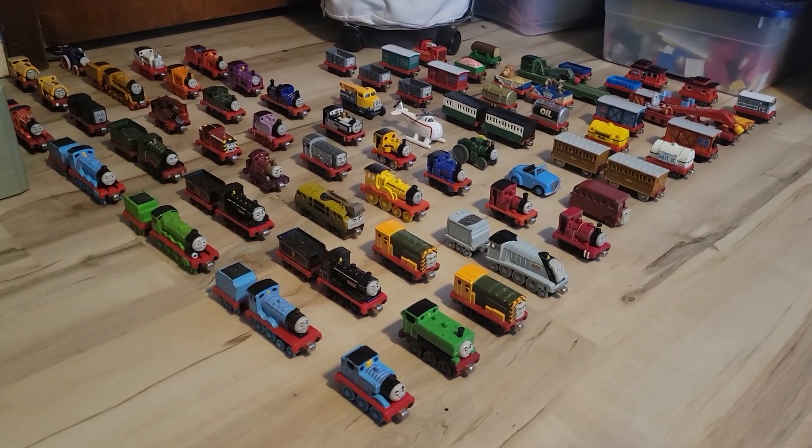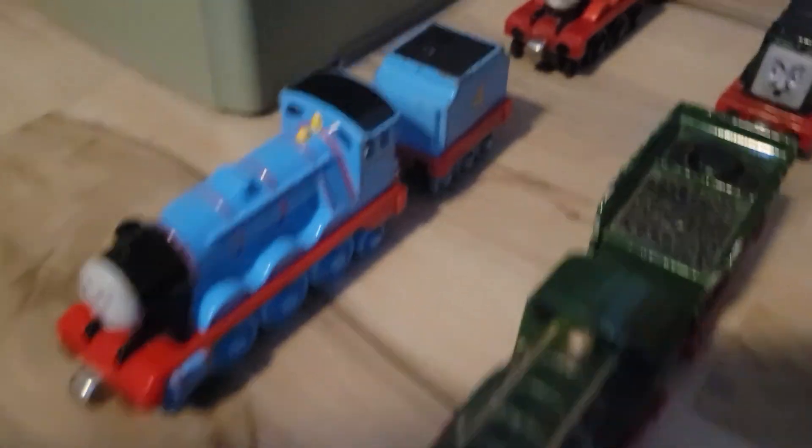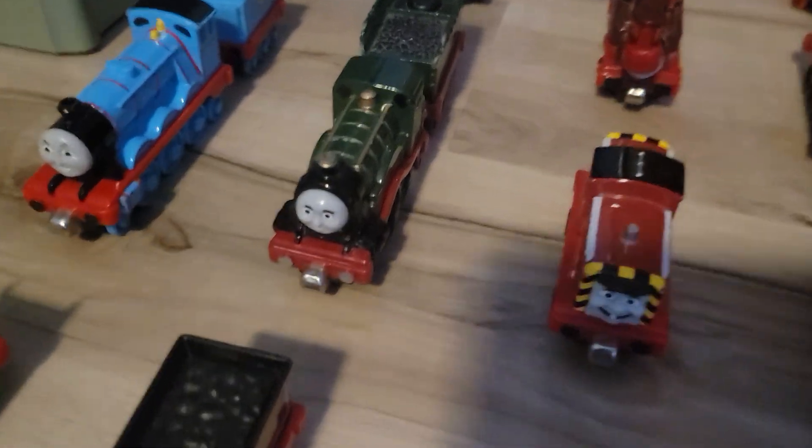So let's begin. Here are my standard gauge engines. Thomas, Edward, Henry, Gordon, James, Percy, Toby, Duck, Donald, Douglas, Emily,